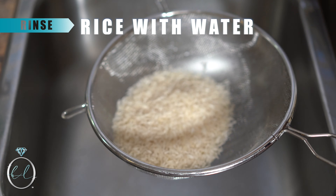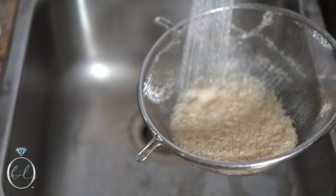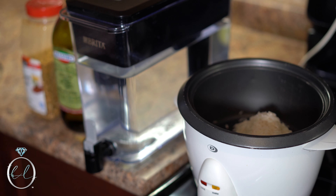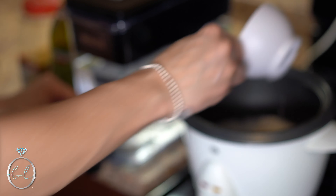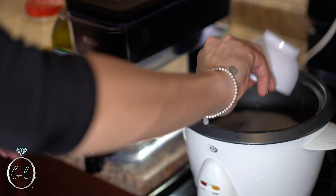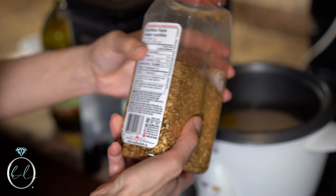For the rice, rinse it with cold water to remove surface starch from the rice grains. In your rice cooker, add one cup of rice and two cups of water — double up the measurements if needed. I'm adding some olive oil and Greek seasoning to flavor the rice. You can use any seasoning you want or just keep it plain.